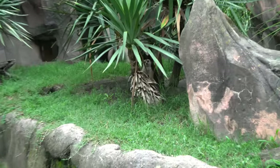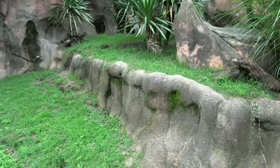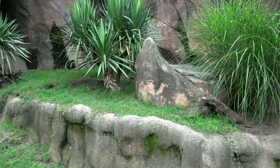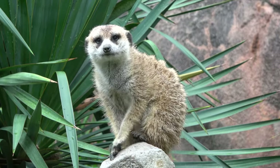The meerkats have come out and they are adorable little guys. Kind of an interesting enclosure for meerkats — a lot more grass than I'm used to at most zoos. I had to turn the camera back on because this guy is posing on top of meerkat mountain.